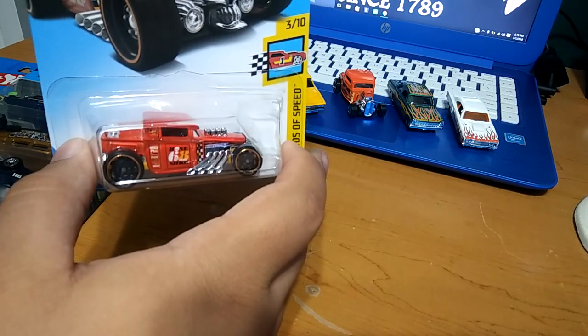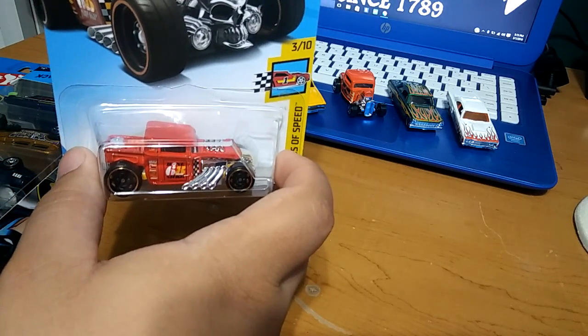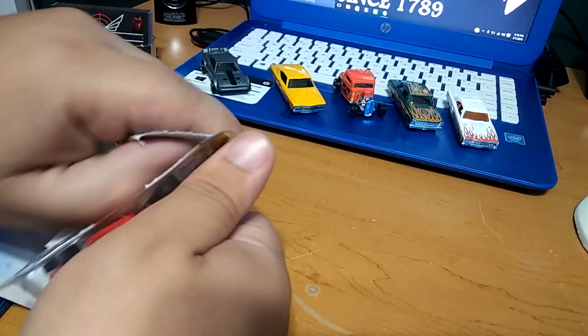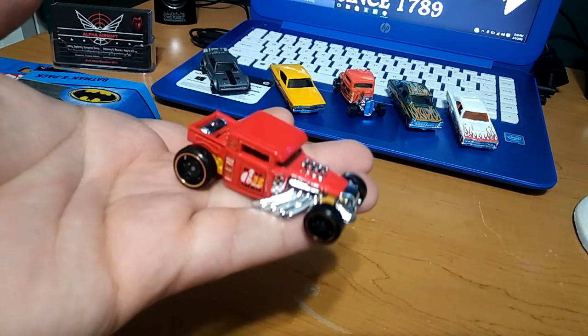Yellow on the bottom — I really like the Bone Shakers. Really nice car.